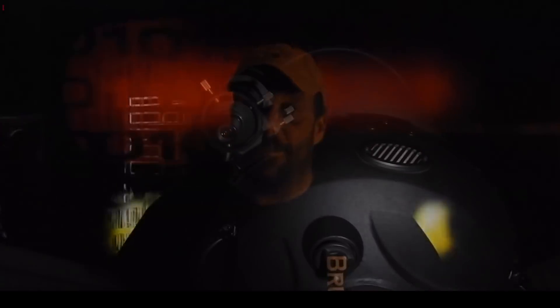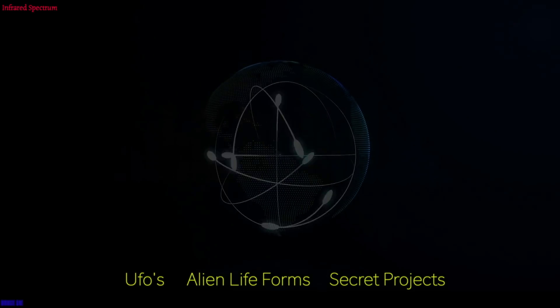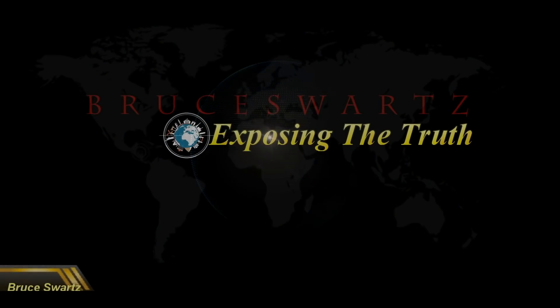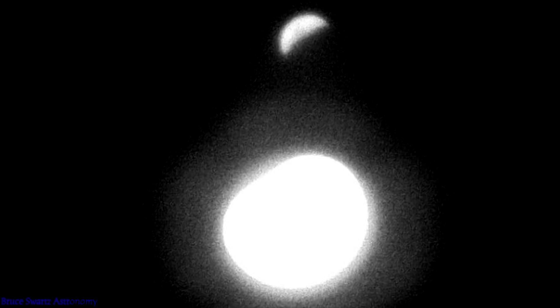Stop by to interact with the community every Friday night at 8 o'clock for live stream Fridays. Hi everyone, Bruce Wartz here. Thanks a lot for subscribing, checking out the research, stopping by and connecting with me.